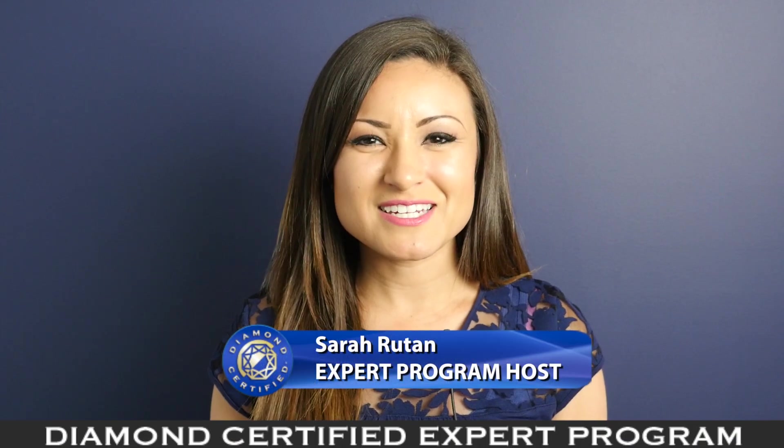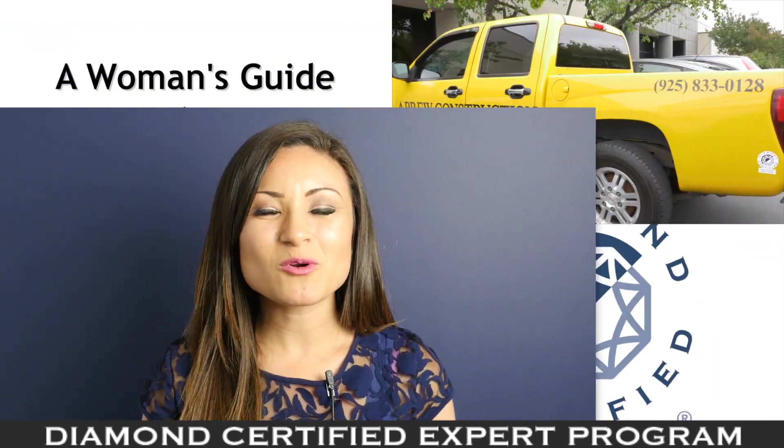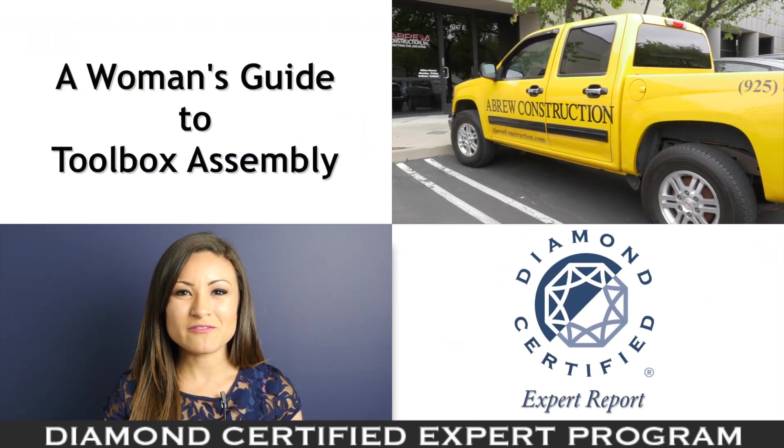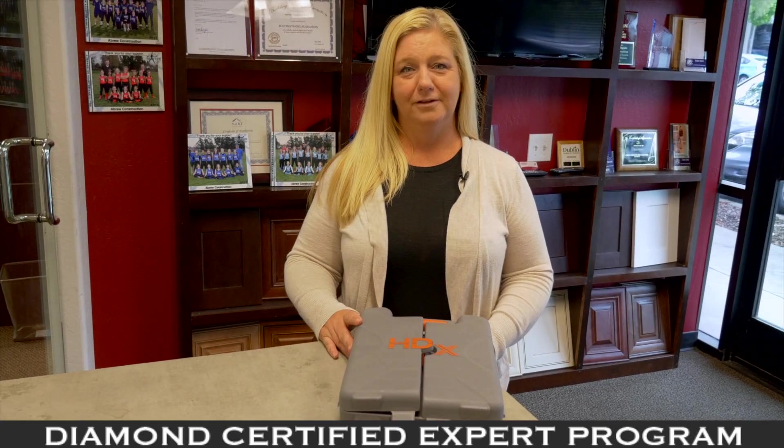Construction may be a male-dominated industry, but men aren't the only ones who need toolboxes. To learn more, we're in Dublin with Shannon Abreu of Abreu Repair and Construction, speaking on behalf of Diamond Certified expert contributor Kevin Abreu.